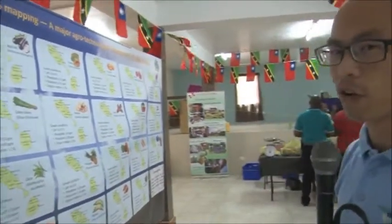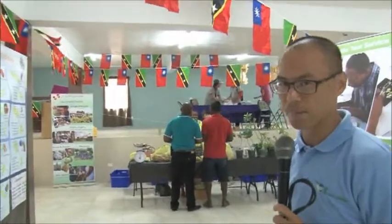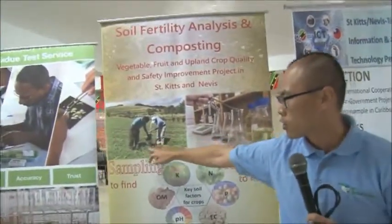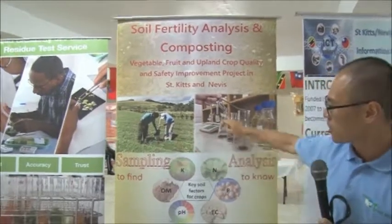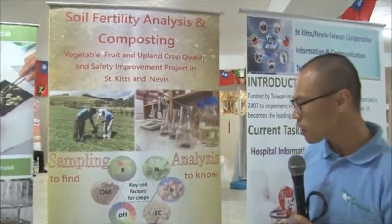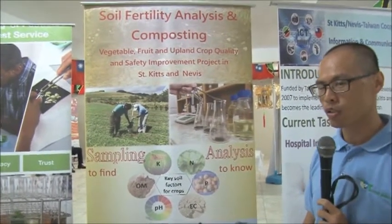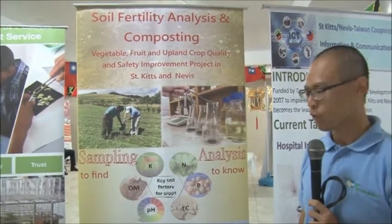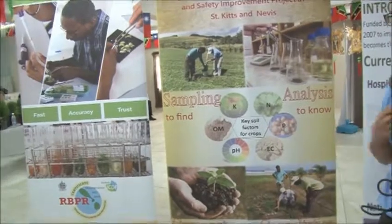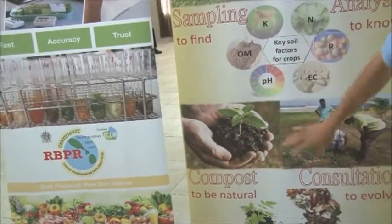This benefits farmers in choosing which good crops to plant. On this side, we show soil sampling and soil analysis. We get results that help save costs. We also encourage farmers to do composting, creating organic matter on our own island.